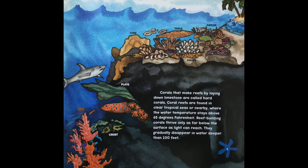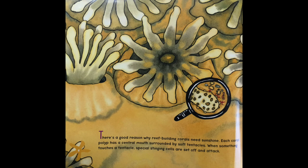Corals that make reef by laying down limestone are called hard corals. Coral reefs are found in clear tropical seas or nearby, where the water temperature stays above 65 degrees Fahrenheit. Reef-building coral thrive only as far below the surface as light can reach, and they gradually disappear in water deeper than 100 feet.